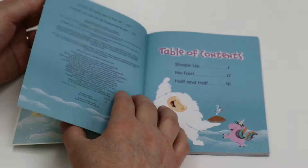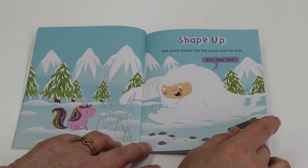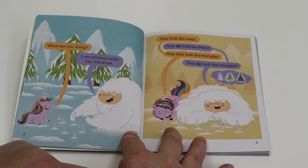Shape up. Yeti stuck icicles into the snow one by one — tree, tree, tree. What are you doing? I'm sticking icicles into the snow. They look like trees. They do look like trees. They also look like triangles. They do look like triangles.